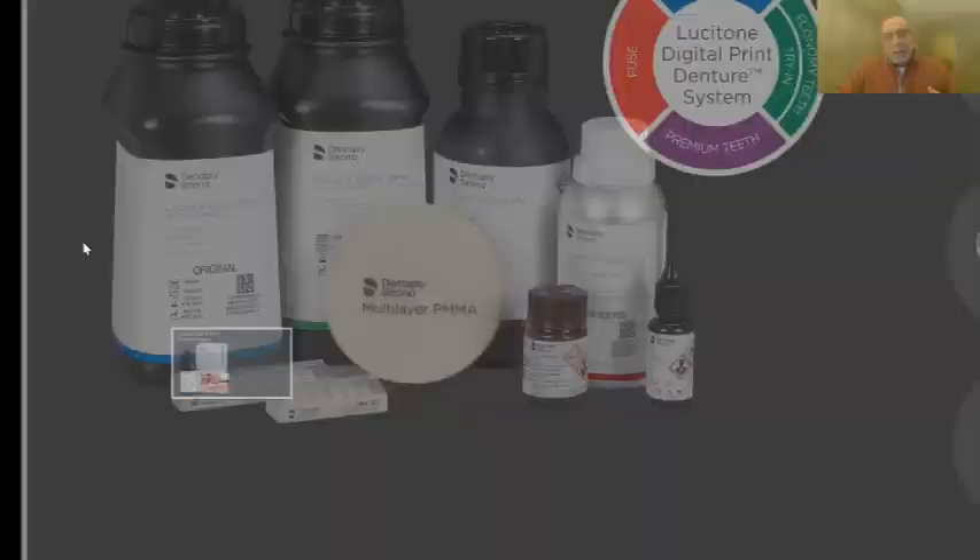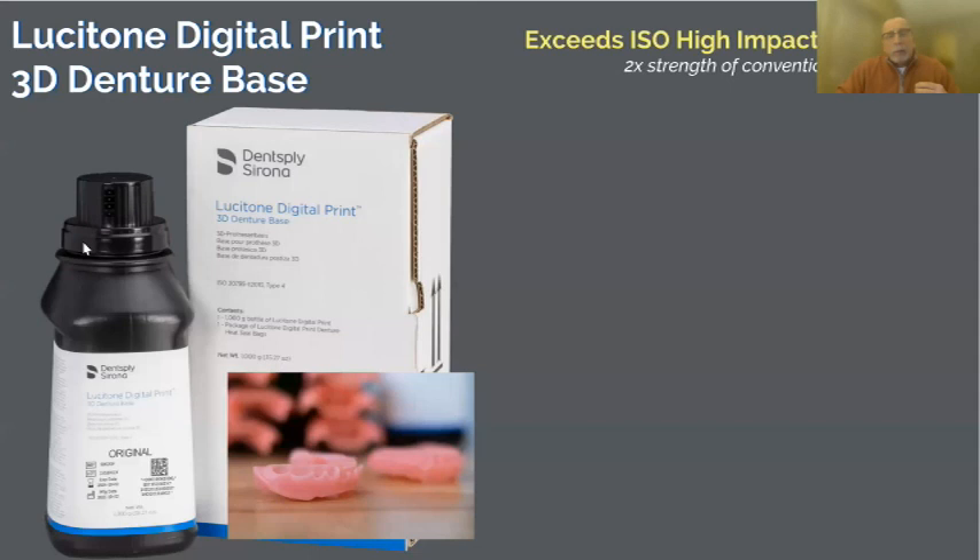The Lucitone Digital Print base is a polymer resin of super high strength. When you make denture bases for a living, you want 'high impact' on your box — high impact means tested to not break before 900 joules per meter squared. Every acrylic we've used typically tested 1,000 to 1,200 joules per meter squared before breaking. This material tested at 1,500 joules per meter squared — better than acrylic. And when Boston University, conducting Dentsply's FDA validations, heated it to 98°F (mouth temperature), it went to 3,000 joules per meter squared, literally doubling in strength.